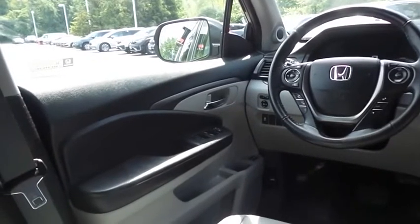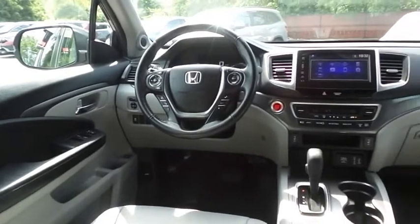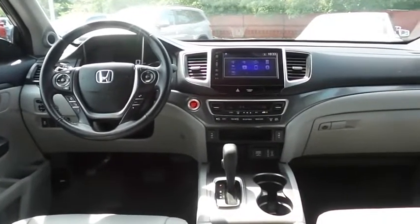Additional features include rear air conditioning, HomeLink garage door opener, power windows, mirrors and door locks, keyless entry, heated mirrors, and digital speedometer.